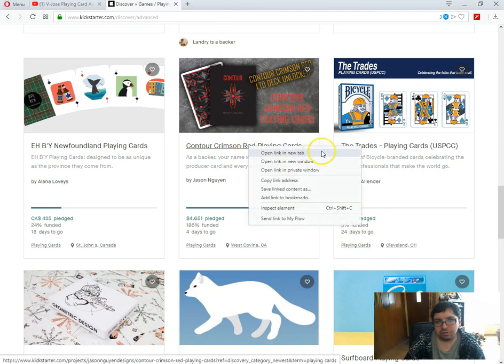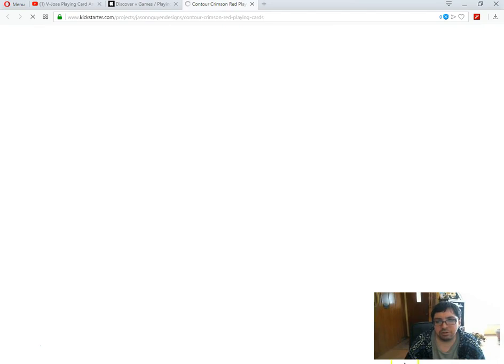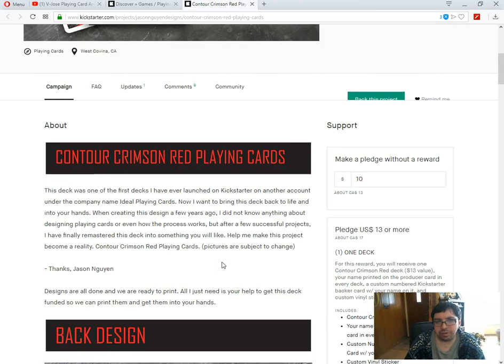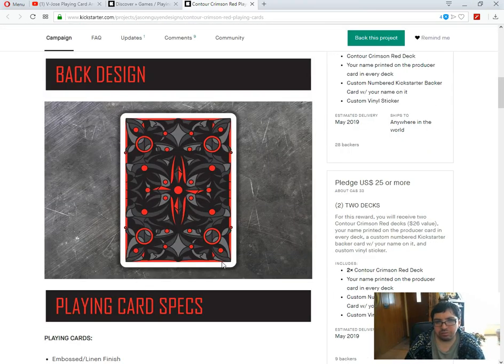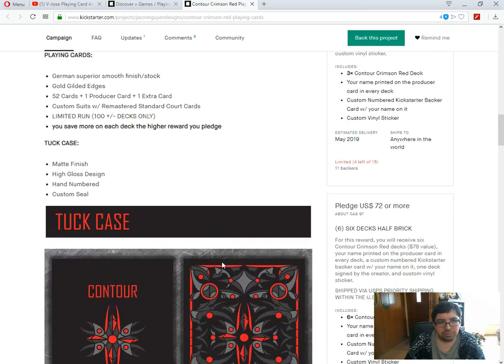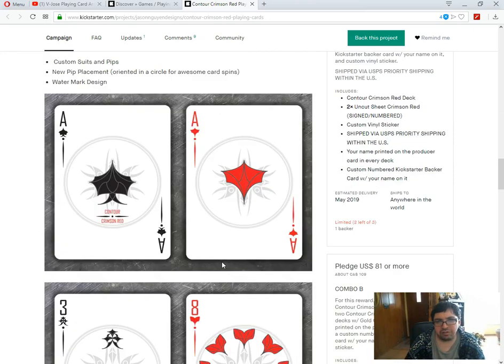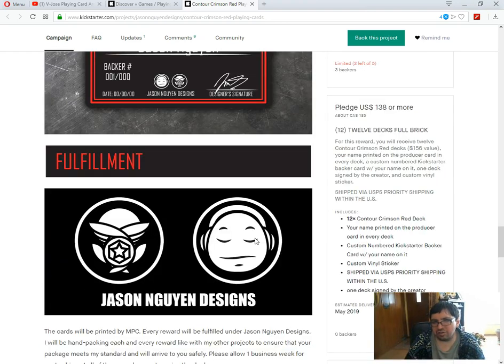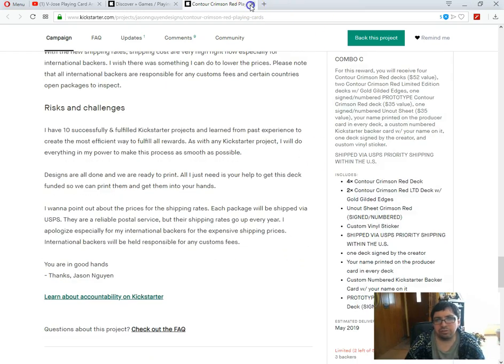Next we got — I think it is Boy — Newfoundland Playing Cards by Alana Loves. 24% funded, 18 days to go. It's all about the Newfies as they're known — the Newfoundland people — it's a Canadian province in case you're not familiar with it. It's designed to be as unique as the province they come from. 20 bucks Canadian for one deck — I'm sorry. 300 GSM professional cardstock, durable, plastic coated. It doesn't actually specify who's printing them and there's no images or anything except for showing different Newfoundland themed things on each face, and I think that's the back design — inspired by Scottish kilts. Really you need to show more. I shouldn't endorse that one.